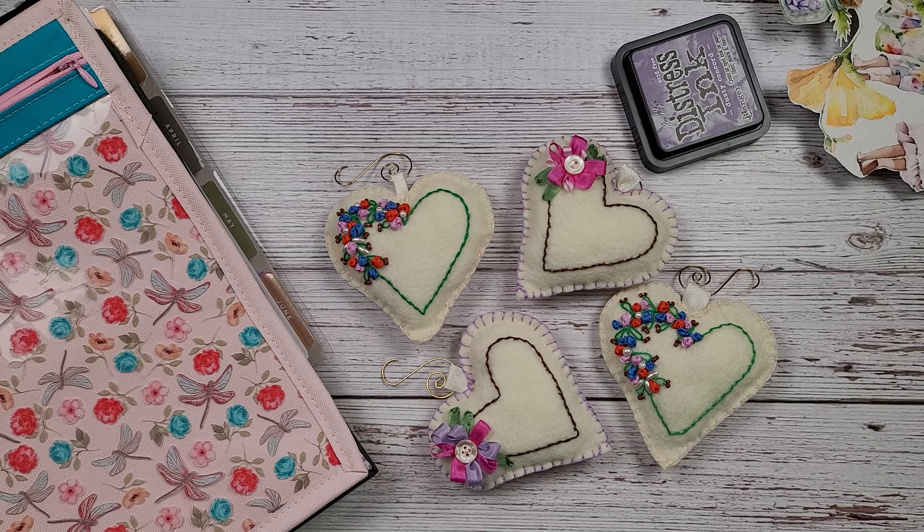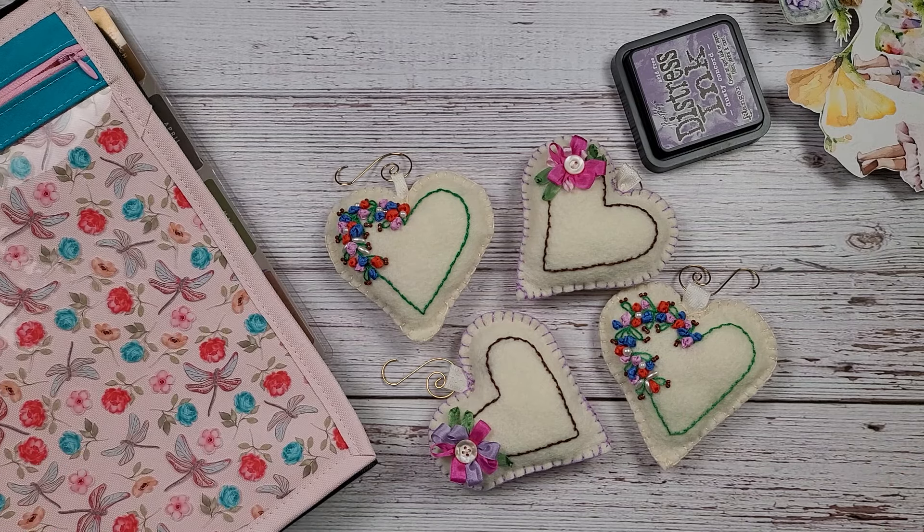Over at my Patreon, I have my highest tier called the Generous Giraffe. I have a special package that my patrons will receive — after three months they will receive a nice package from me.